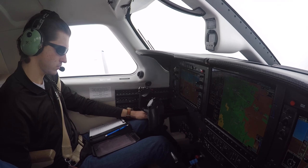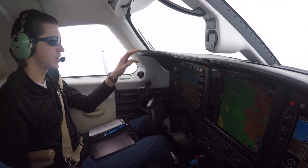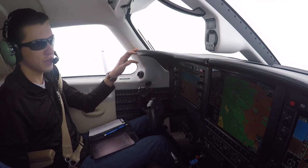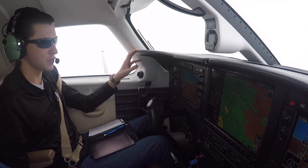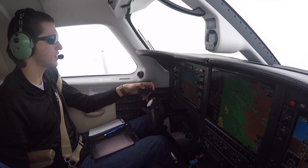Brief me on the numbers for the approach. It's going to be twenty-two inches with ten degrees of flaps, should be 120 knots. ATC: 2 Alpha Foxtrot, turn right, heading 3-6-0, descend and maintain 10,000. 3-6-0, down to 10,000. 2 Alpha Foxtrot.